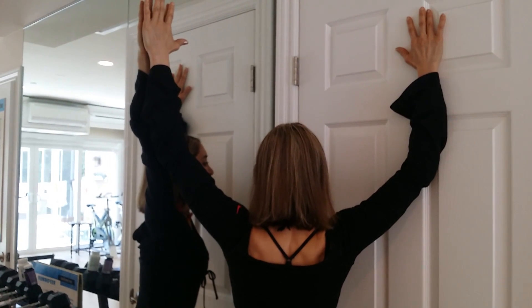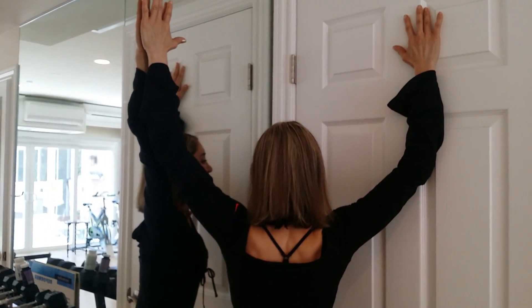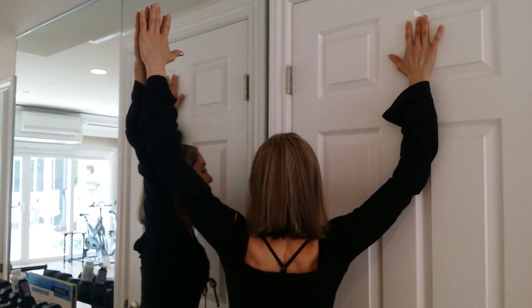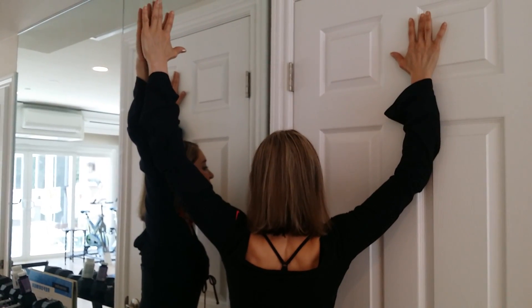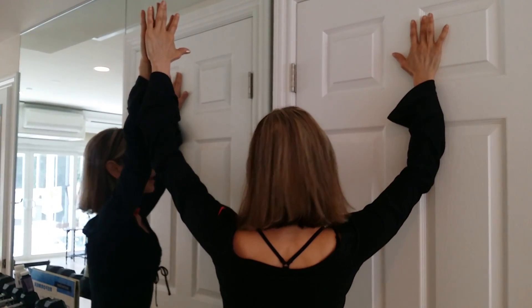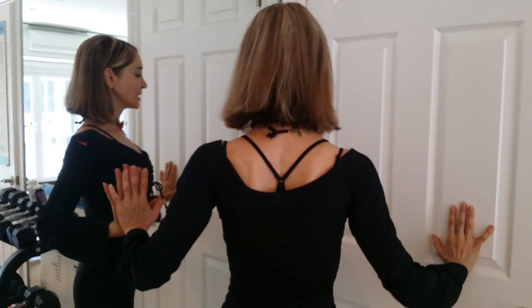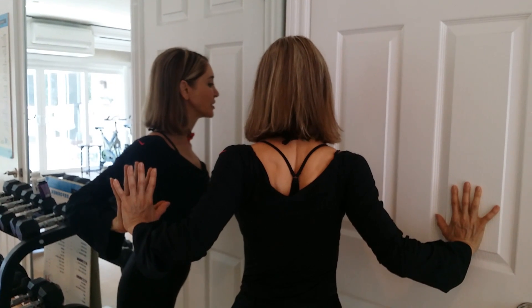Hold for a count of 30 seconds, then come on back. The last hand position — bring it down to about breast level and press forward. This way you'll feel the stretch in the shoulder area.